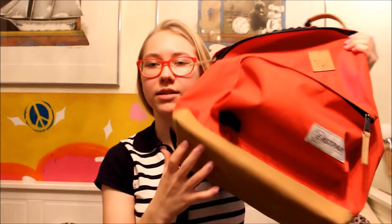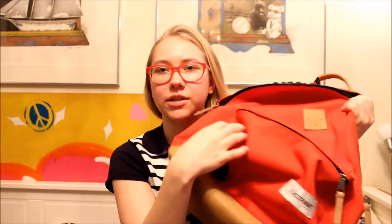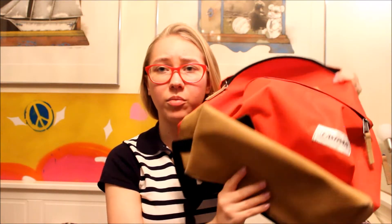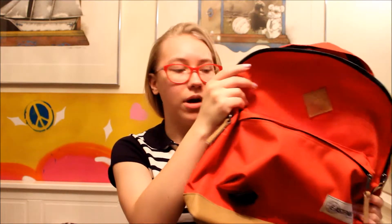This small pocket here was also really nice — I usually keep painkillers and breath mints and stuff like that in there. I have been using this quite a lot during my exchange and it still looks really nice. There aren't any stains and the color is still really bright. So if you are looking for a backpack, I recommend checking out Eastbag.